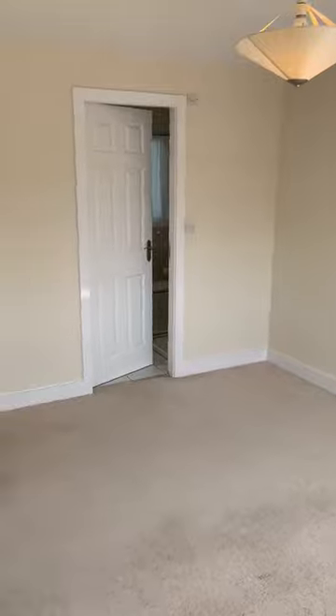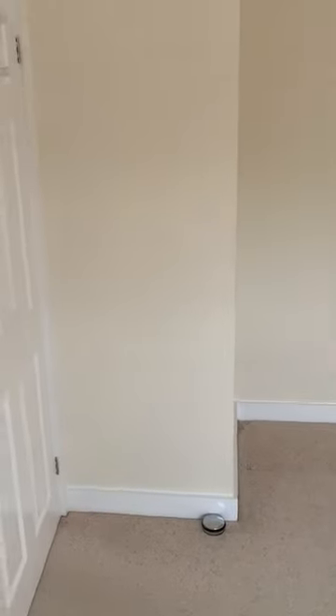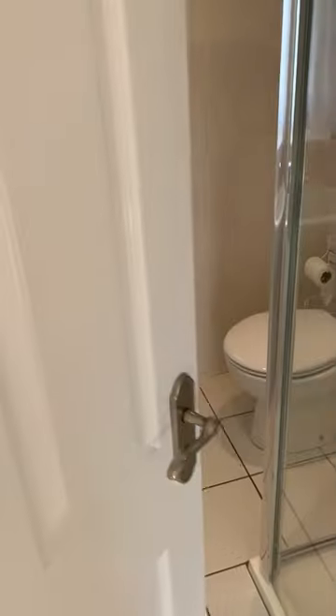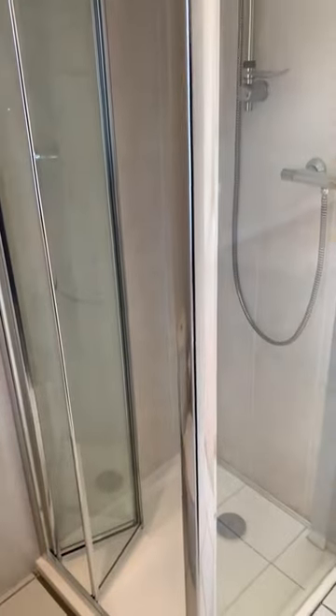The master bedroom is a good-sized double — lovely and bright with large windows. There's a bit of a hallway across from the door, and this room has an ensuite. The ensuite shower room is a good size; coming right to the corner you can get a sense of it. The shower also runs off the main combi boiler.